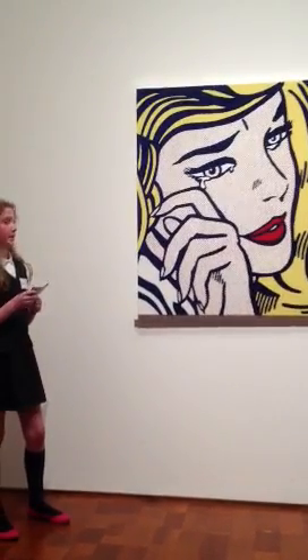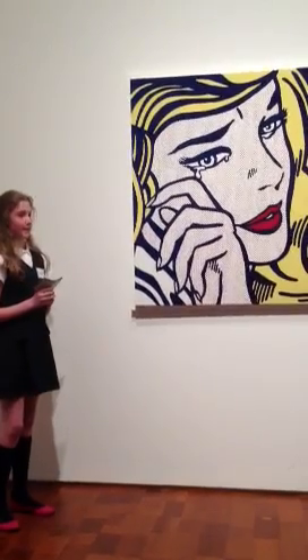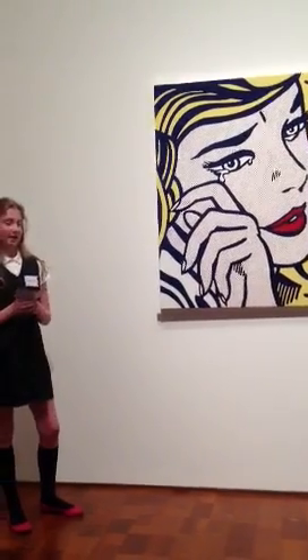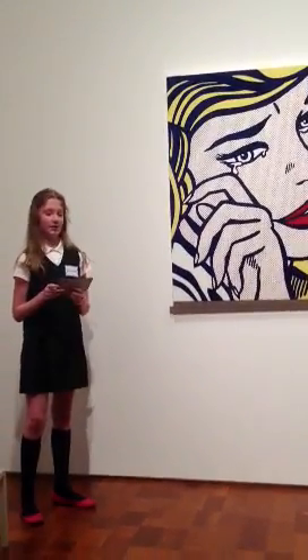Wurtenstein started pop art because of his son. They both went on a walking trip to a store. The boy pointed out a comic and said, 'I bet you can't paint as good as that, Dad.' The challenge was on, and soon all of his paintings were in comic book style.